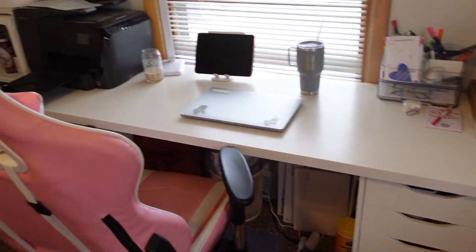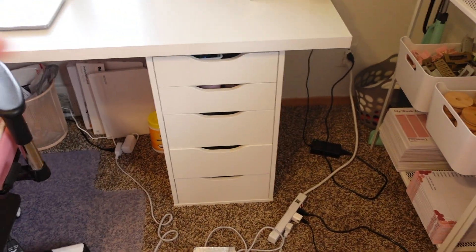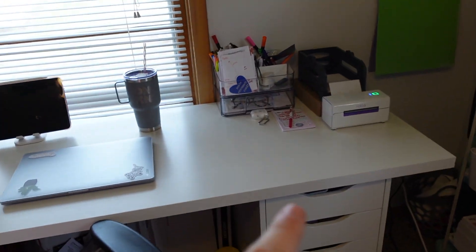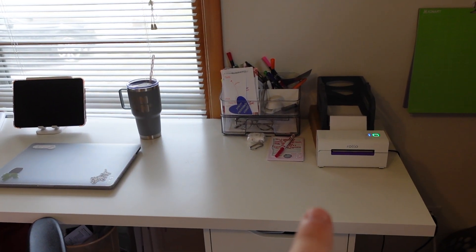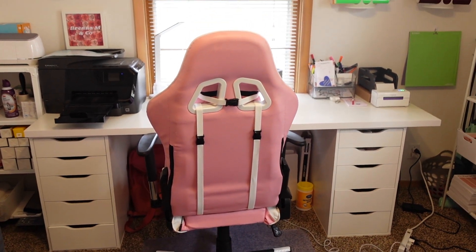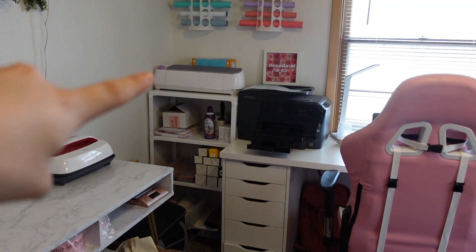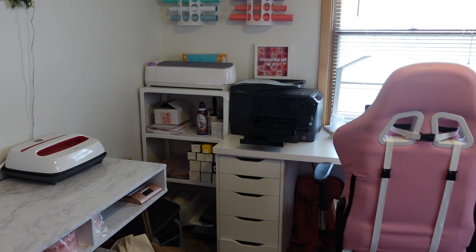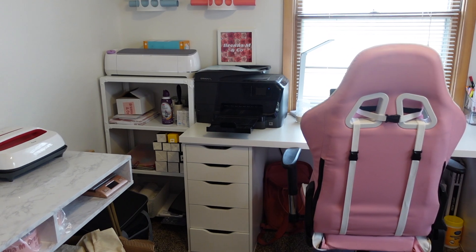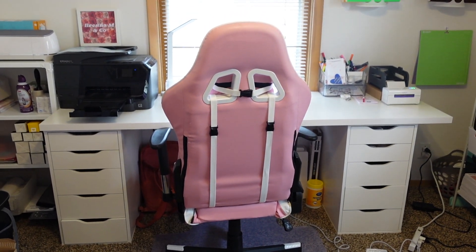And then you have my main desk. I wanted a really big desk because I was so sick of how small my other one was. So I got the Alex drawers — I already had one so I just had to get another — and then I got the biggest white tabletop to go up there. I love it. It's not even on any side, as you can see, but that's so I can fit this cart over there because I really wanted somewhere for my Cricut Maker to just sit, and I'll bring it over whenever I need to use it. It doesn't bother me and I'm the one using it.